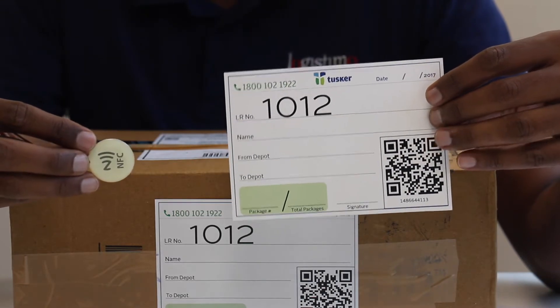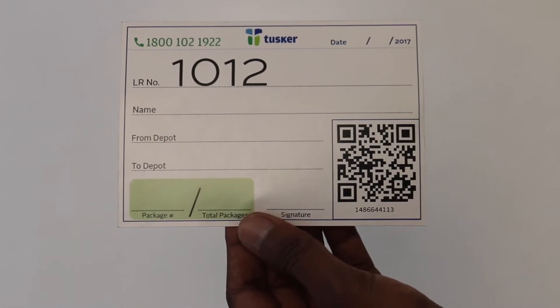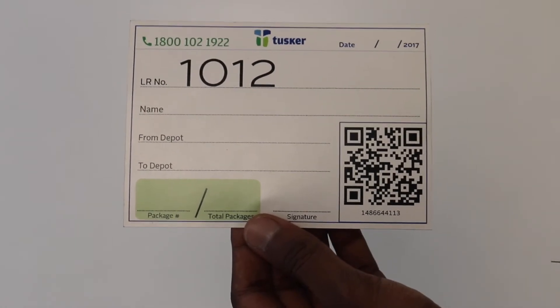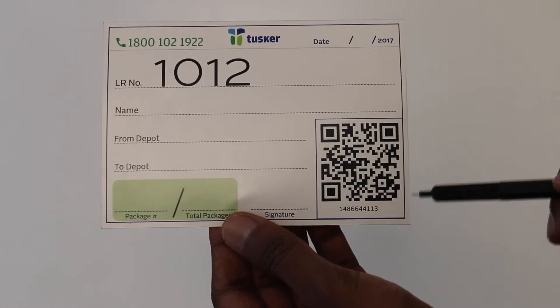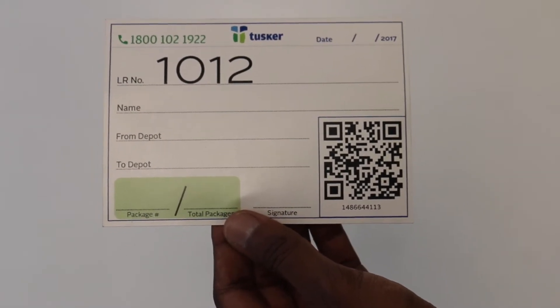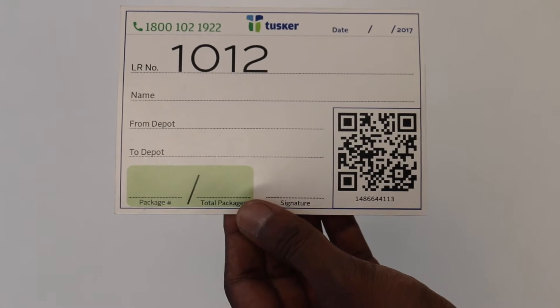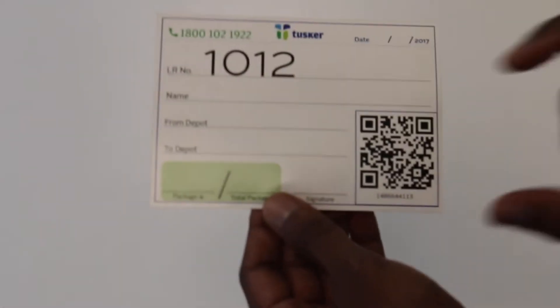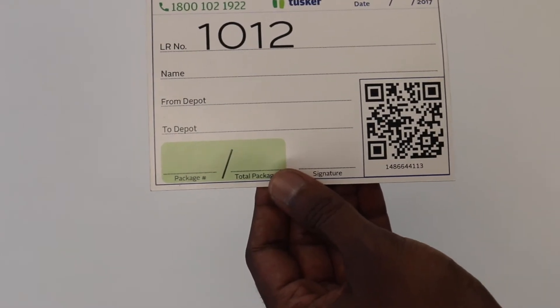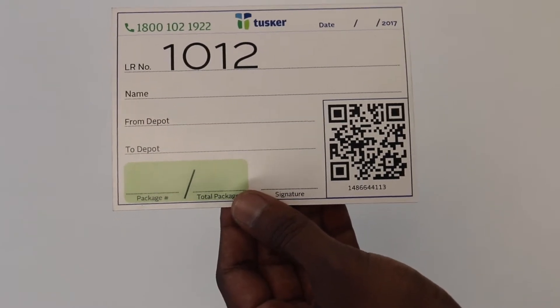Let's start with QR codes. Here we have a label that comes with a QR code printed on it. The label says Tusker, which is how we are branded locally. The QR code here is about one and a half inch by one and a half inch, but it could be as small as half an inch by half an inch or even smaller. QR codes can contain data, so we could in theory encode the delivery order in a QR code, but that would require each of our transporters to carry a handheld printer, print out the data and stick it on the package. To keep costs low and the process scalable, we went with pre-printed QR codes that contain an alphanumeric string that we map to an order.